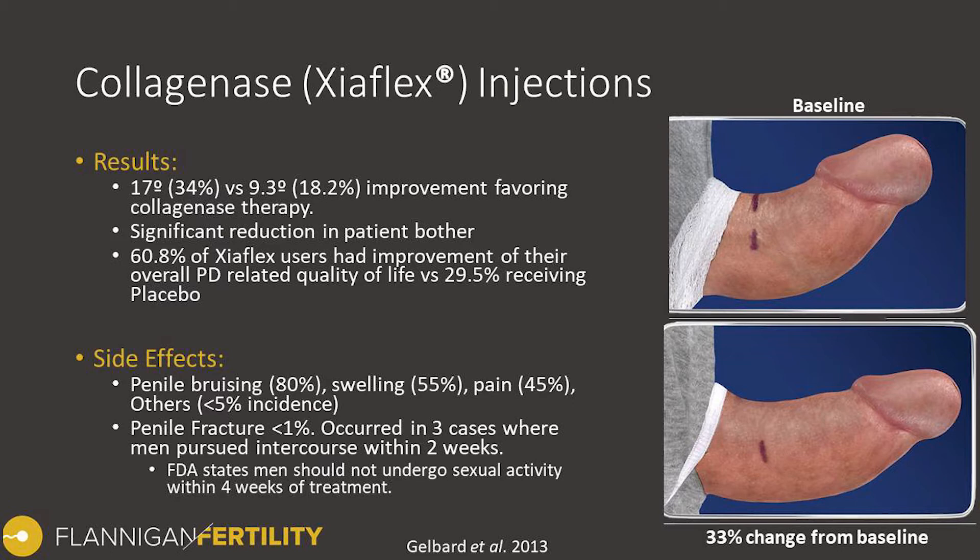There were some other complications. The most notable and significant one is something called a penile fracture. This occurs when the outer membrane that the scar is deposited in splits open and essentially ruptures, allowing some of the blood in the erection chambers to escape. Usually the penis becomes very swollen and very bruised — commonly referred to in medicine as an eggplant deformity, because of the change in color and size.